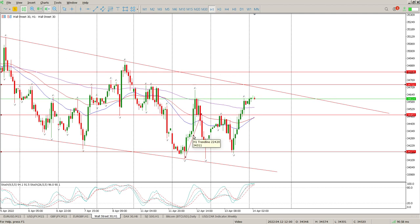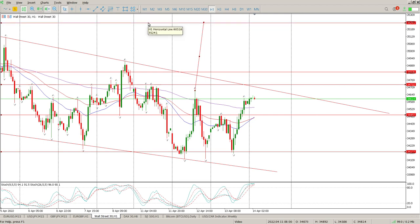The triple bottom is pretty much this move here, which gives us a much bigger move to the upside — that would target around 35,241.